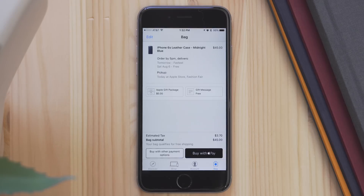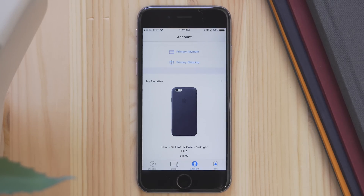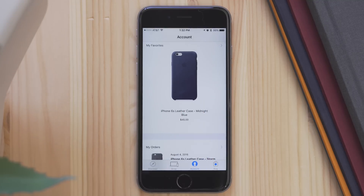Under the Account section, you now have much easier ways to control your account information, like payment options and different shipping addresses, and you can view your orders and products that you favorited.